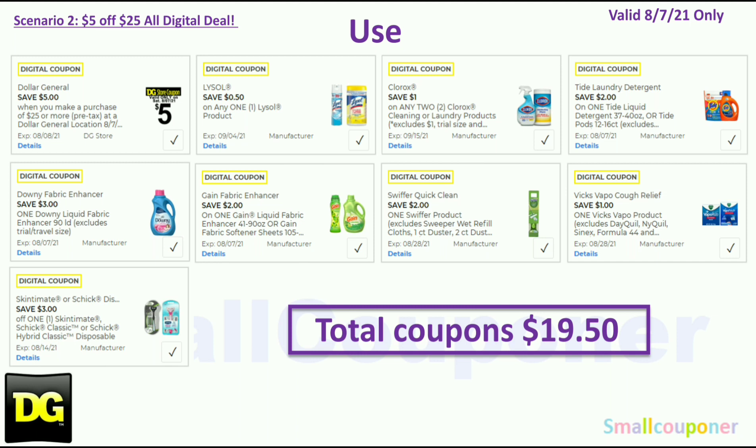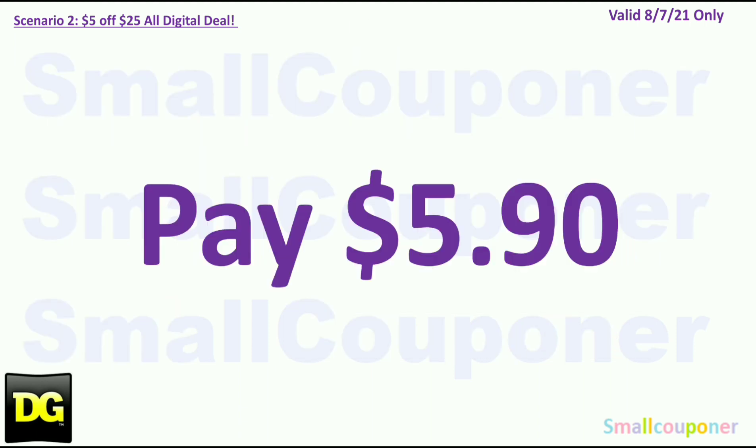You will use the $5.25 for this Saturday, August 7th: $0.50 off Lysol, $1 off 2 Clorox, $2 off Tide, $3 off Downy, $2 off Gain fabric enhancer, $2 off Swiffer, $1 off Vicks VapoCool Cough Relief, and $3 off Schick or Skintimate Disposables. Your total coupons are $19.50. You'll pay $5.90.